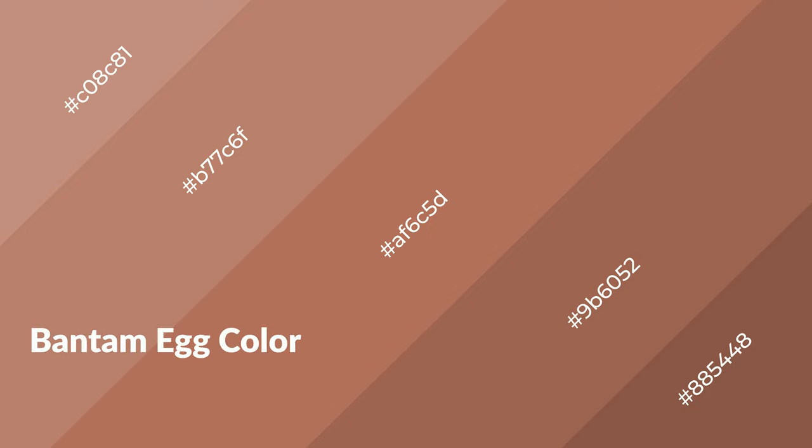To generate shades of a color, we add black to the color, and it is used in patterns, 3D effects, layers and shades create depth and drama. Bantam Egg is a warm color, and it emits cozier and active emotion.